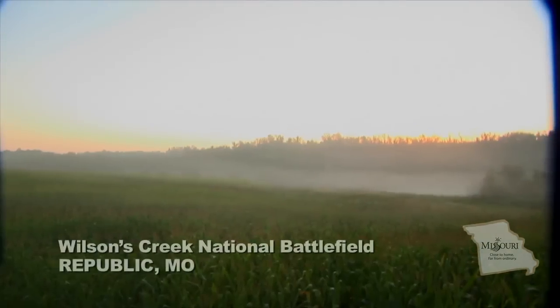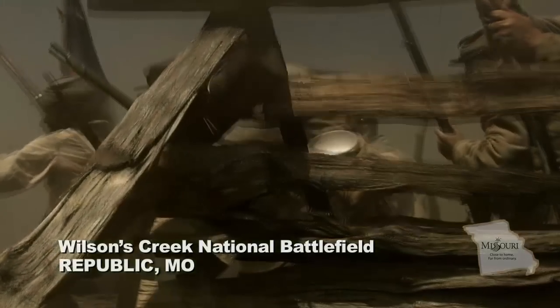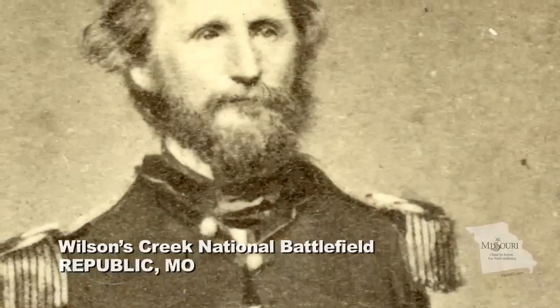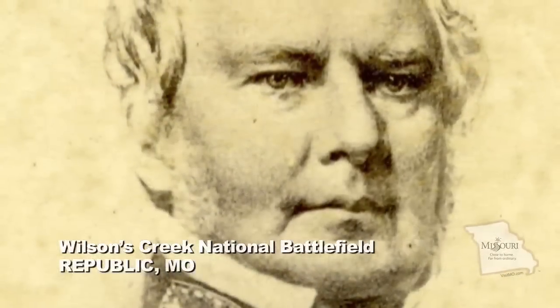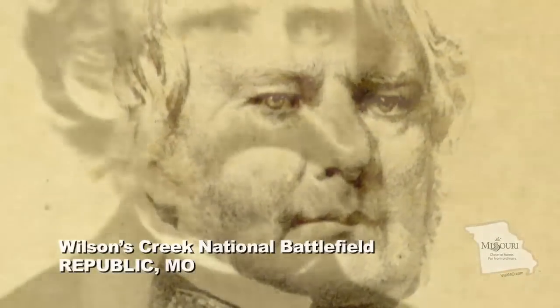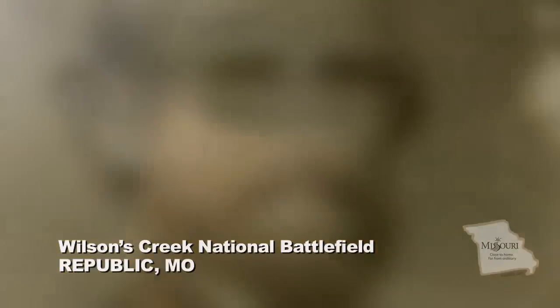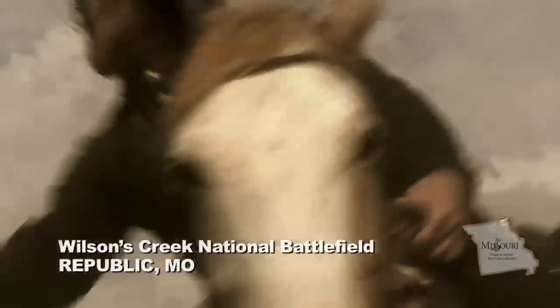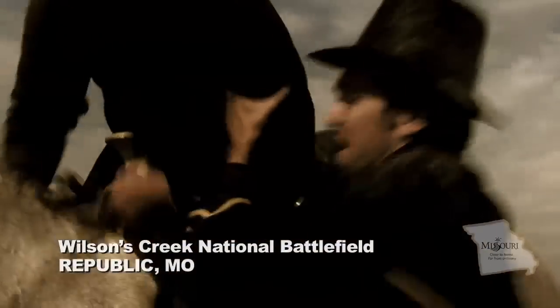Just east of the Welcome Center is the Wilson's Creek National Battlefield, where the first major battle fought west of the Mississippi was waged between Union General Nathaniel Lyon and Southern Generals Sterling Price and Ben McCullough. Two hours into the fight, Lyon became the first Union General to be killed in battle during the American Civil War.